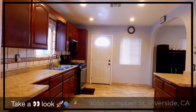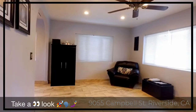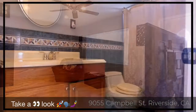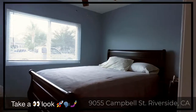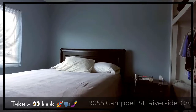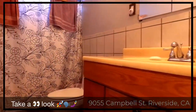Granite countertops and tile flooring throughout. Spacious bedrooms with great-sized closets and a bathroom.